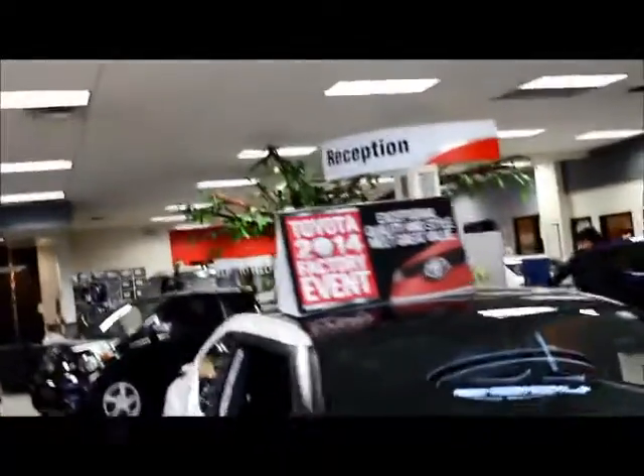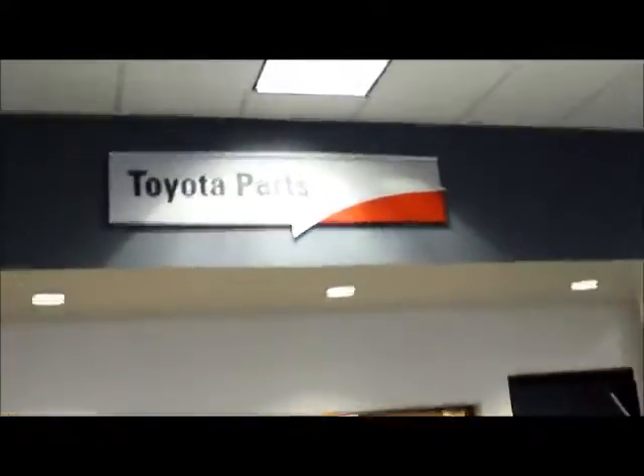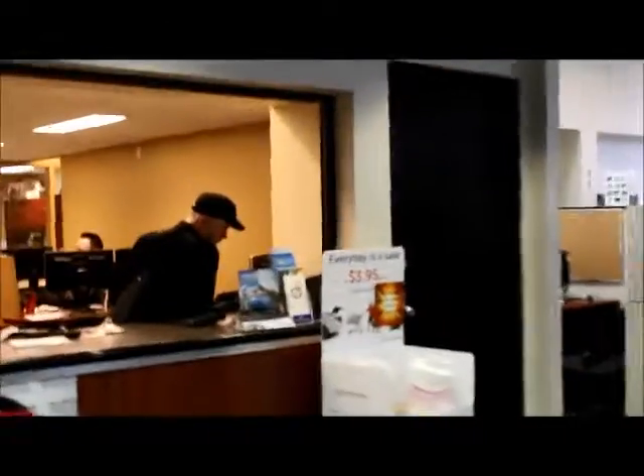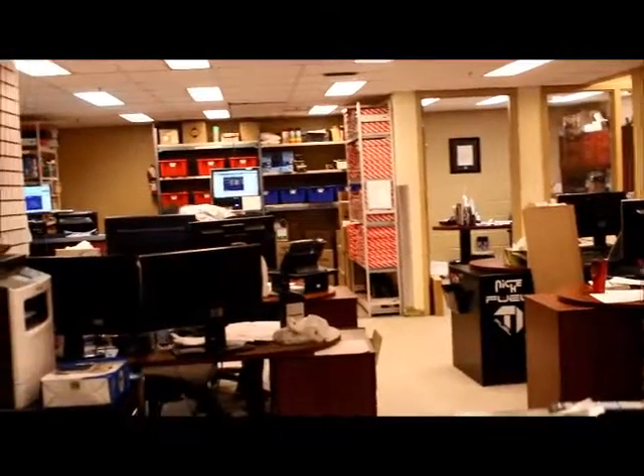In the middle of our showroom we have our reception area. That's Andrew, one of our receptionists. To the right here we have our Toyota parts department. So whenever you have any parts needs, you just come in here and speak to one of our parts advisors in the back.